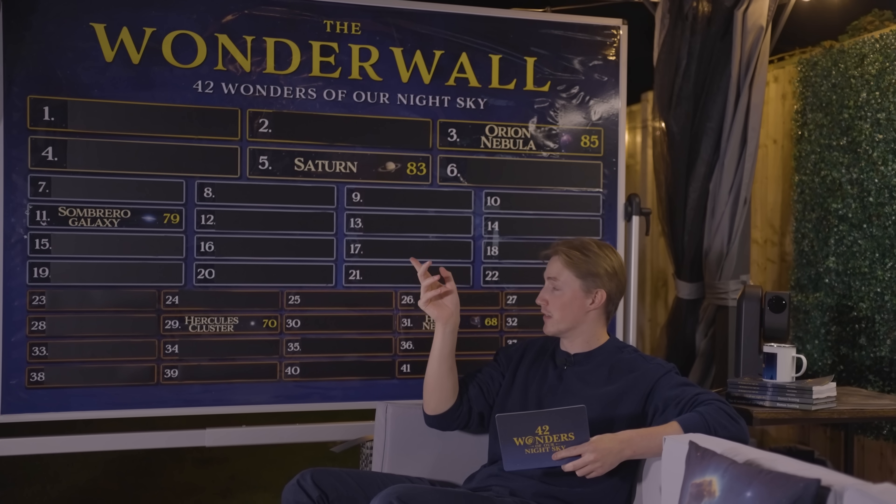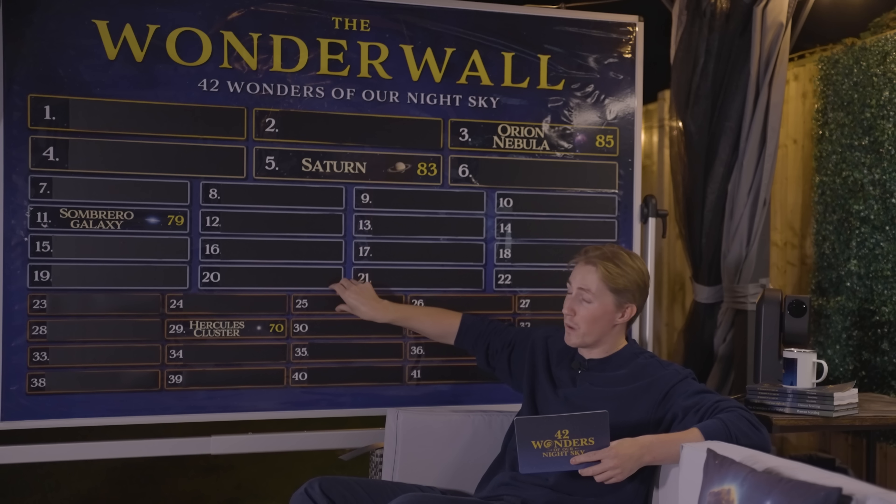With a wonder rating of 72, Messier Object 87 ranks 25th on our leaderboard. I am very aware that the ratings for M87 may be controversial and a lot of you are going to disagree on certain aspects, which is why I strongly encourage you to leave your own ratings in the comments below. If you do, you could be in with a chance of winning your very own brand new Seestar S50 smart telescope.